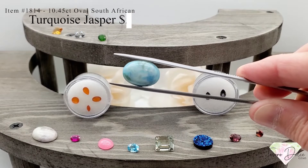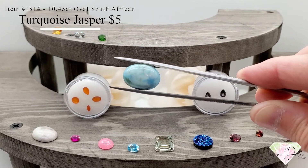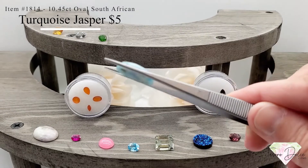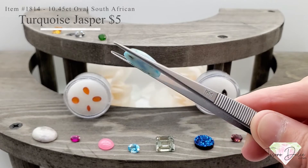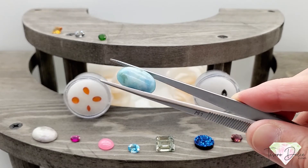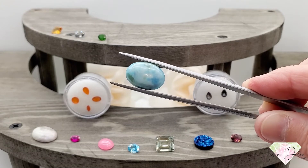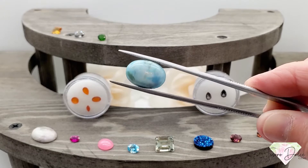Item number 1814: a 10.45 carat oval South African turquoise jasper for only $5. All natural gemstone — South African turquoise jasper for only $5 at almost ten and a half carats. Really pretty blues and greens in this stone.